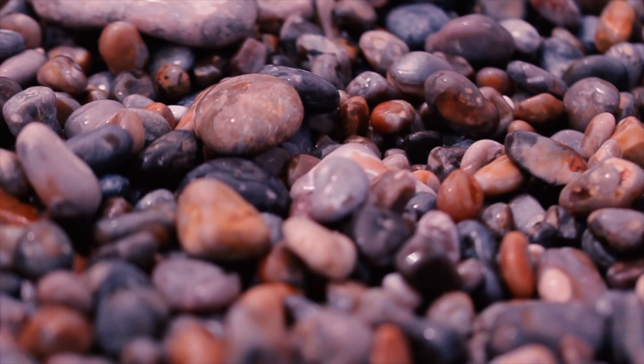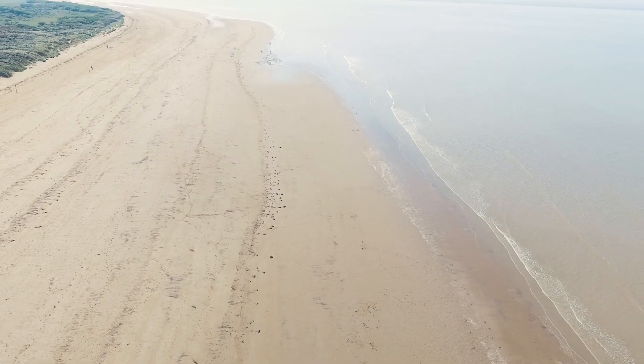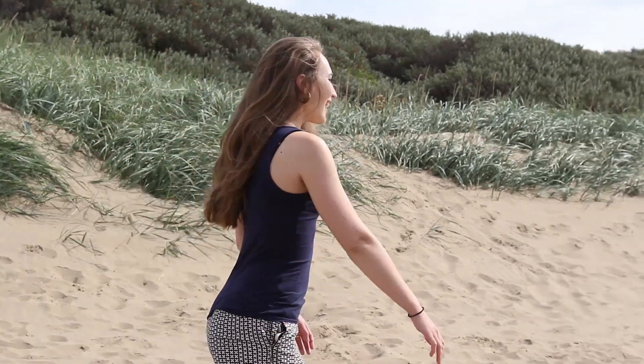After a bit of research I soon discovered that what I had found were called nurdles. So I've come to meet Lizzie Daly, ambassador of the Marine Conservation Society, to find out more.